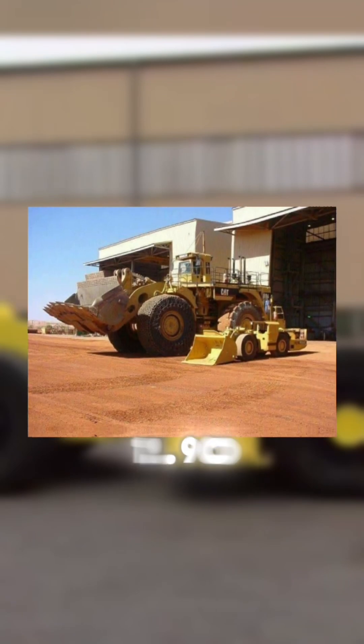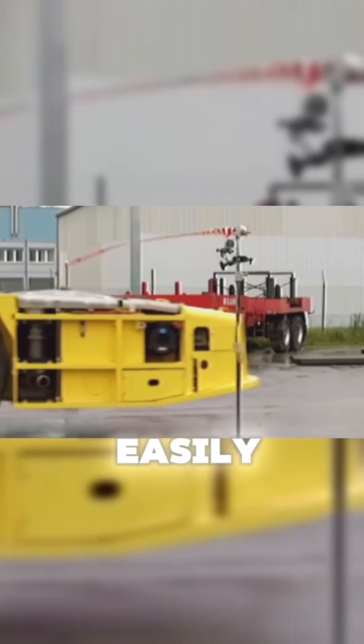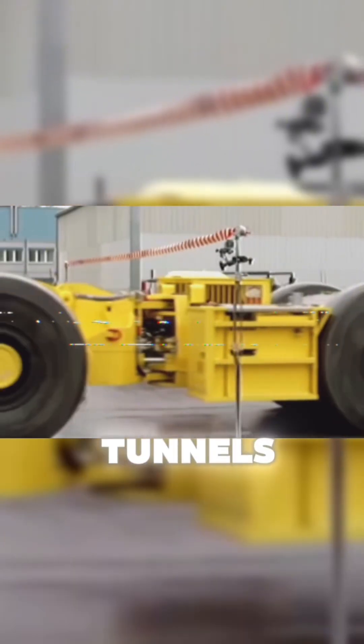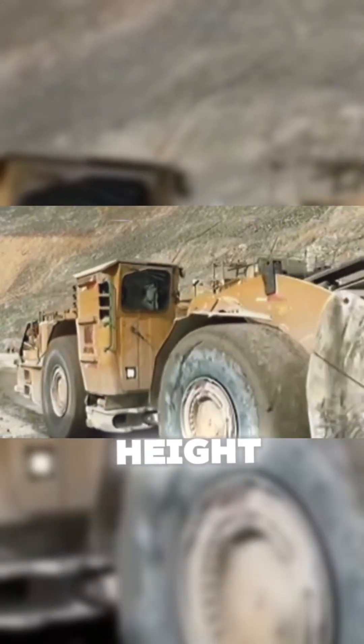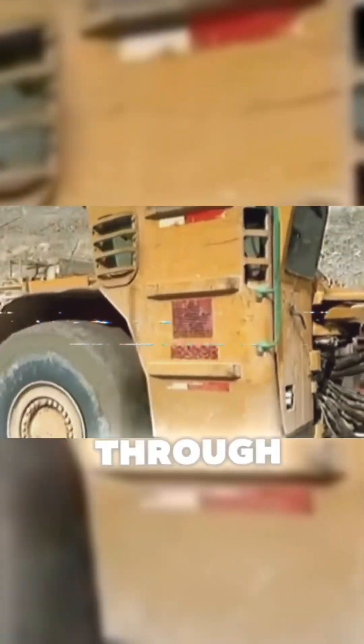At just 1.90 meters tall, it can move easily under low-ceiling tunnels. Its secret? Massive wheels positioned at chassis height, allowing it to glide smoothly through mining galleries. But where is the driver?